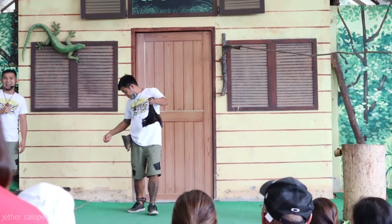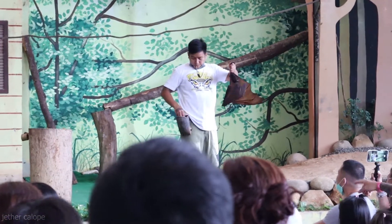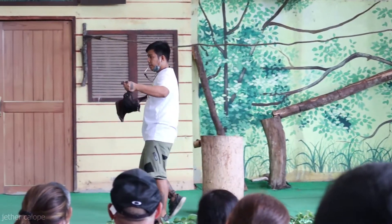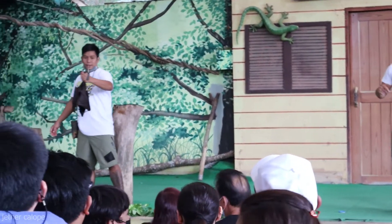And yes you are! So everyone, this is Bamboo, our giant fruit bat. I said giant because their species is one of the biggest bats in the world. When they are full grown, their wingspan can reach up to 5 feet long.